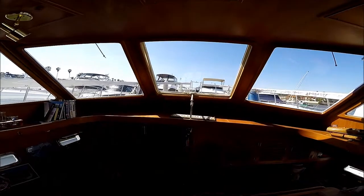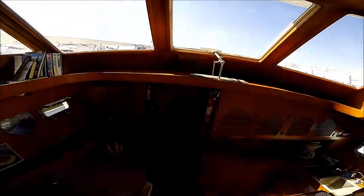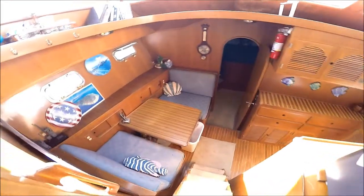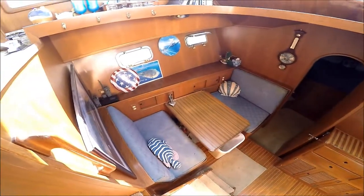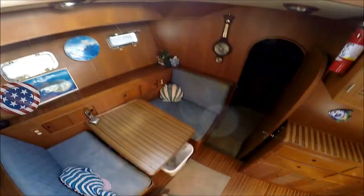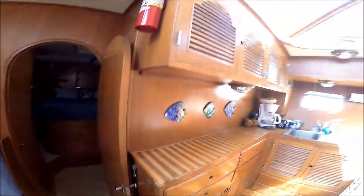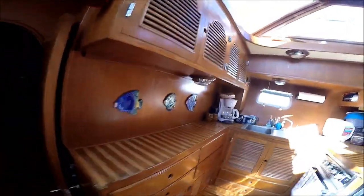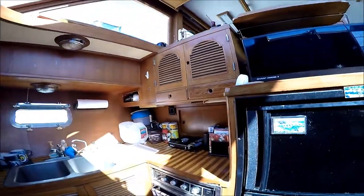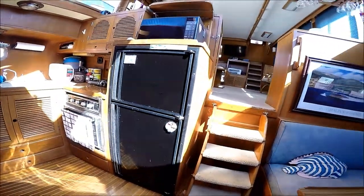Our center window opens to allow air through here. From here, moving forward, we go to the down galley. We see a port-side dinette. Our galley features high-low storage, stainless steel sink, three-burner gas stove with oven, and a full-size refrigerator.